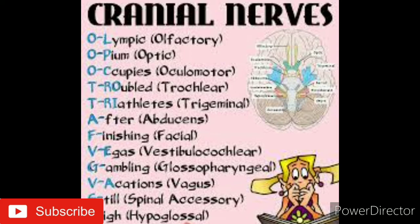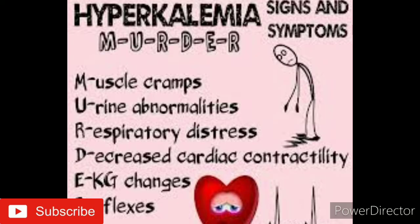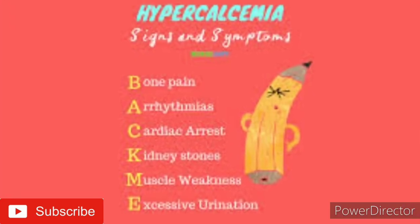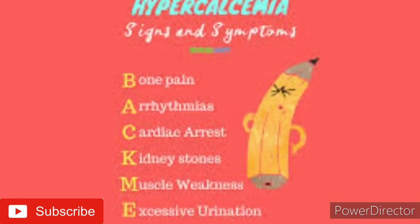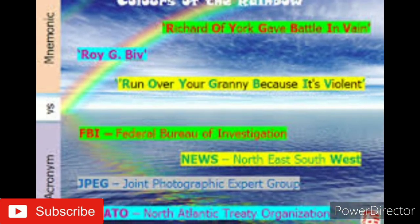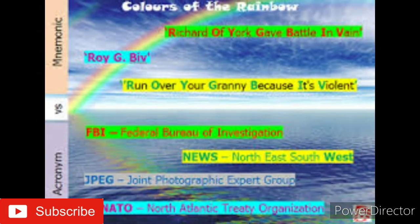Point number three: use acronyms and mnemonics. Find patterns and words within the information you need to remember. Associating the first letter of each item with a word, phrase, or rhyme can make information easier to recall.